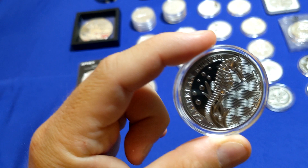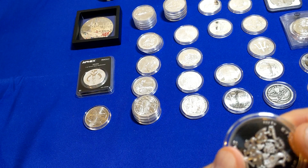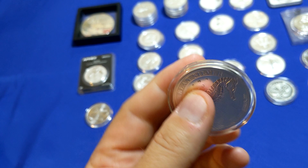We have the Seahorse. Once I got this in person, I really, really liked it. It says Caribbean Silver there on the front. On the back side — Barbados, one dollar. A nice little crest there. Pretty neat.